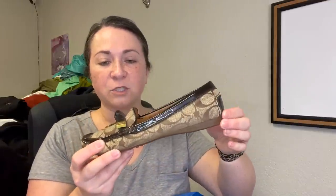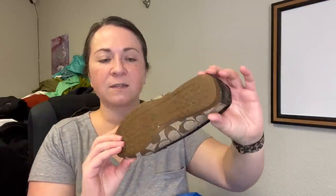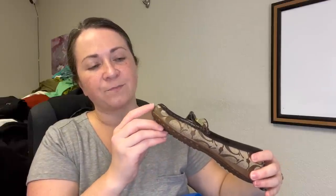I grabbed another pair of Coach shoes — just a pair of loafers. The style is the Frida, size 6B, and they're in pretty good condition. The flaw is going to be on the front toe tip — there's wear and it exists on both shoes. I'll just have to price accordingly for that.